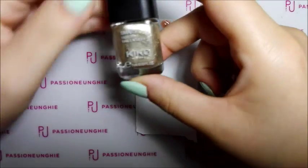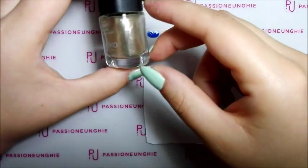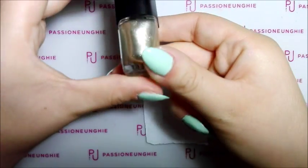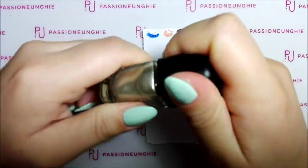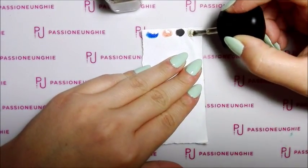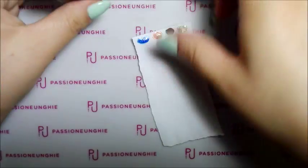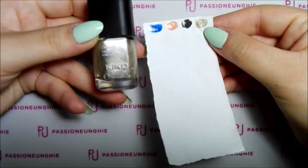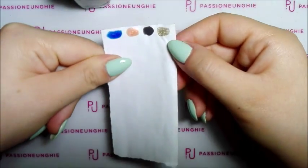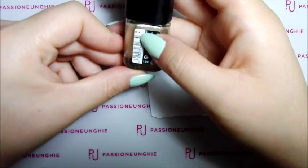Poi abbiamo questo colore qua. L'ho preso perché non ce l'ho come gel colorato di Passione Unghie che mi manca. È un color champagne, effetto champagne. Bellissimo, questo tipo oro. Oro, bronzo, boh. È un oro comunque, color champagne. Questo è stupendo, uguale al colore di Passione Unghie. Bellissimo, una roba strepitosa. Questo è il numero 034.